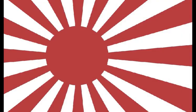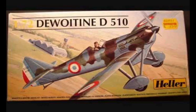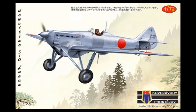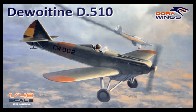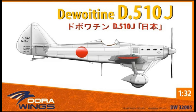The Japanese also managed to get some Dewoitine D.510s. In 1/72 scale, we have the Heller kit, which is an older kit but not bad, and the Pavla Models kit, which has very nice models — you can't go wrong there. But the kit you'd probably be most interested in is the KP kit, because it actually comes with Japanese markings. In 1/48 and 1/32 scale, you get the Dora Wings kit, and both come with Japanese markings.